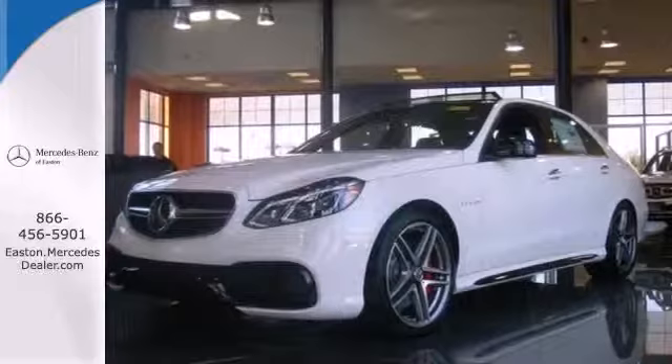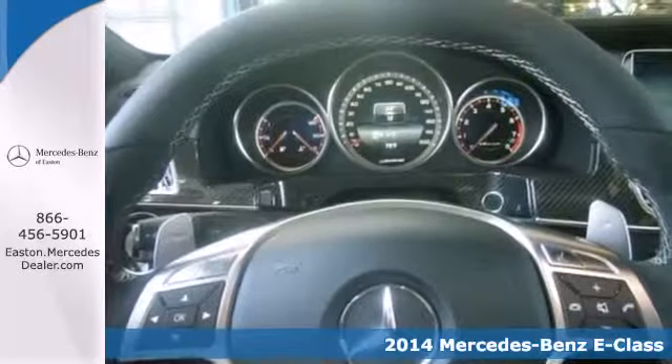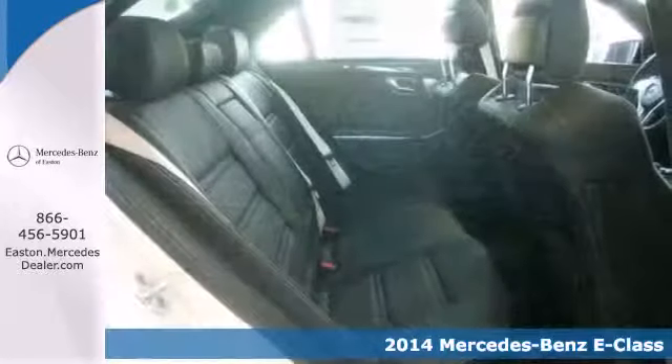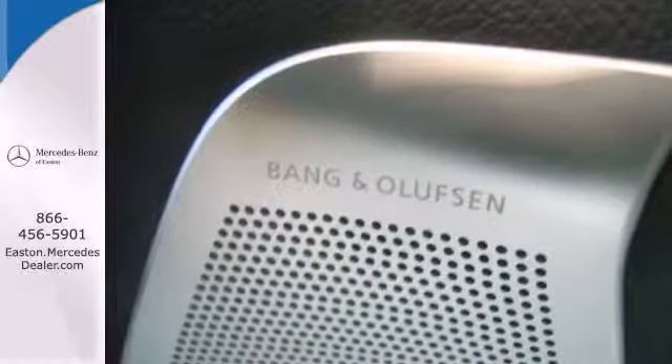Click the link below to schedule a test drive. It's a 2014 Mercedes-Benz E-Class. Its design is cleaner and richer than in past years. The appearance will catch your eye and its many features will draw you in.